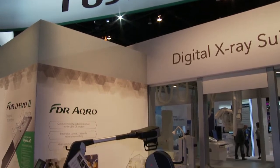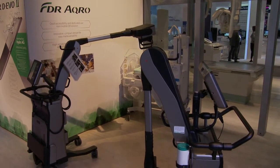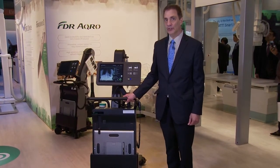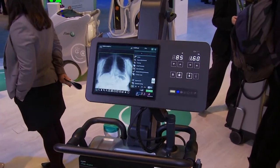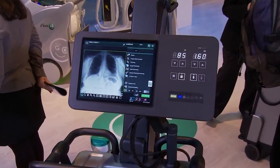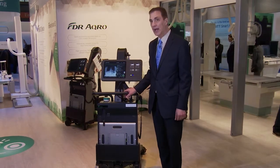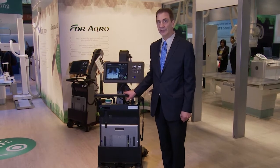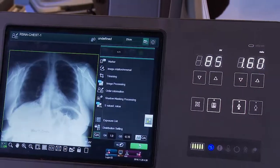I'd like to introduce you to our brand new miniature portable system, the FDR Acro. Acro is designed with all of Fuji's core DR technologies. It takes advantage of our detector efficiencies and our image processing capabilities. By using the high sensitivity of our DR detectors and our latest image processing, this system is able to be miniaturized in a very small, portable, lightweight design.